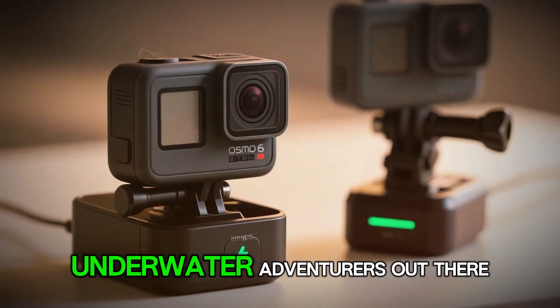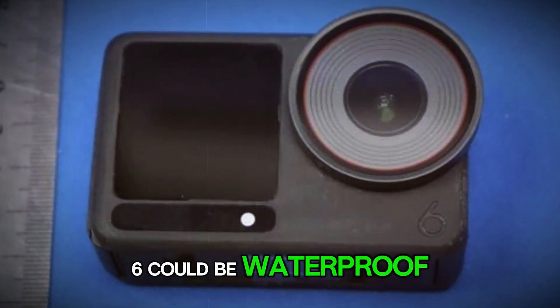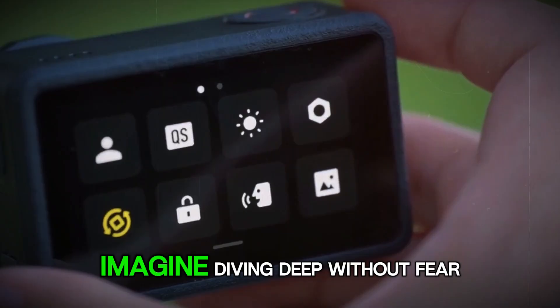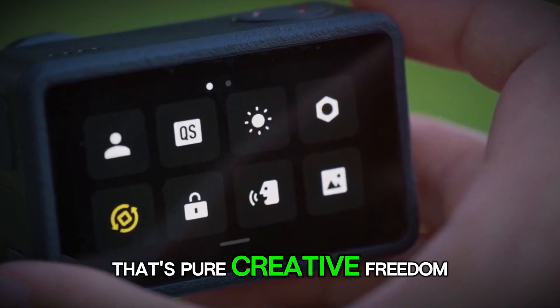For divers and underwater adventurers, leaks claim the Osmo Action 6 could be waterproof up to 18 or even 20 meters without a housing — that's almost double the depth most action cams can handle today. Imagine diving deep without fear of flooding your gear. That's pure creative freedom.